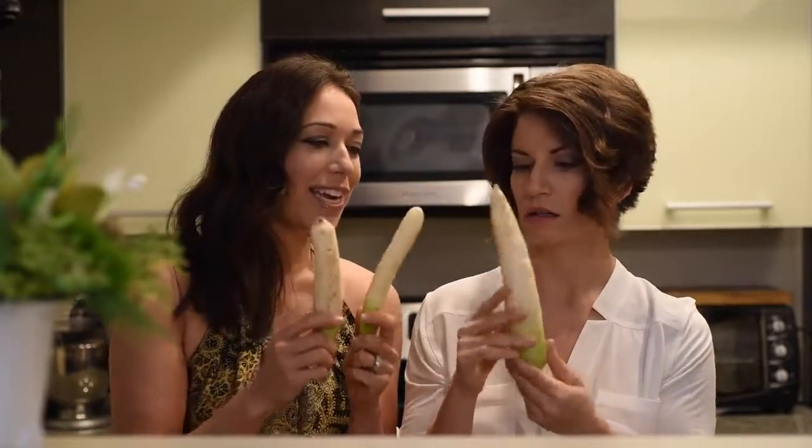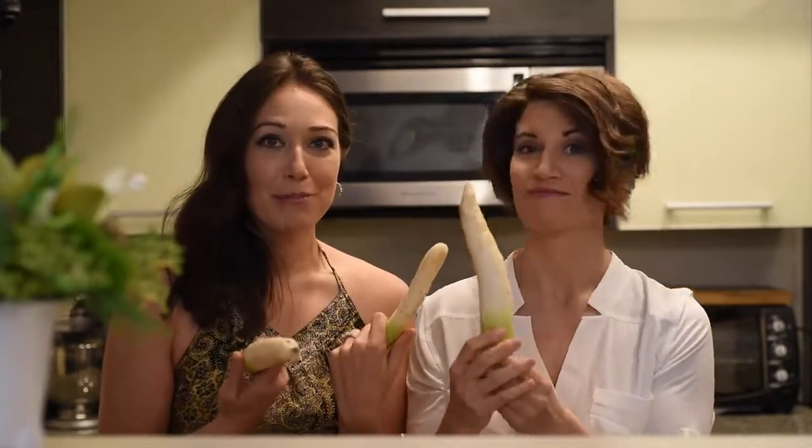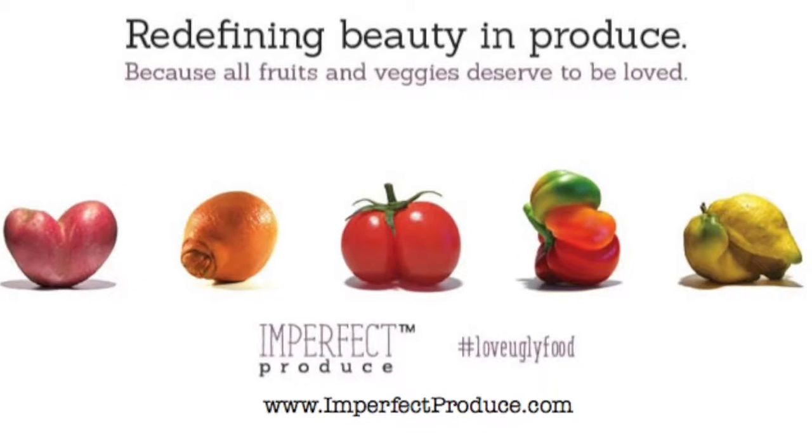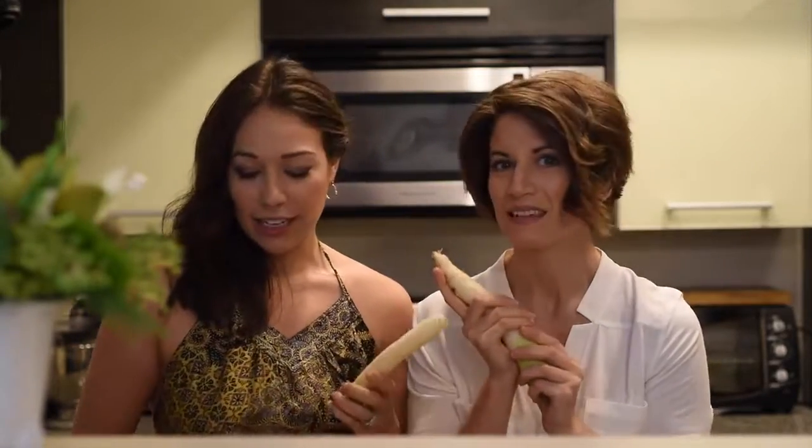It might look a little wonky because we got it from Imperfect Produce. Those guys are great. They actually take all the ugly or less desirable or smaller — imperfect — produce and ship them to you at home for a fraction of the price. This is just your average daikon.